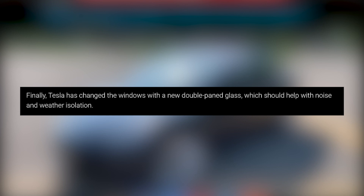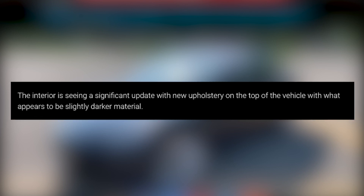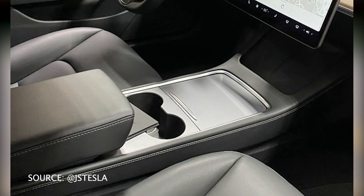The interior does see some good changes as far as Electrek is concerned. They're saying the interior has new upholstery at the top of the vehicle that appears to be slightly darker. Moving down to the center console — that's actually where we're going to see our biggest change in the Model 3 as far as the interior goes. It's all wrapped in that faux leather that Tesla uses, claiming to be vegan leather, but it's just a faux leather — it's a very nice marketing scheme.